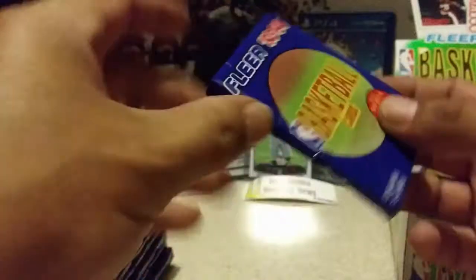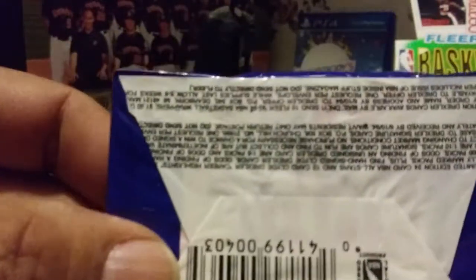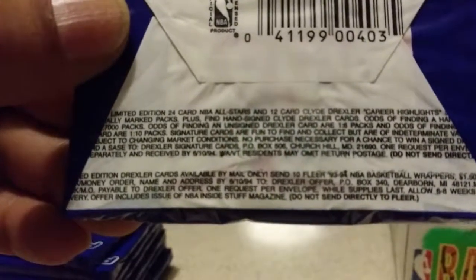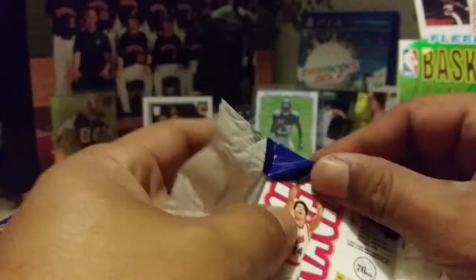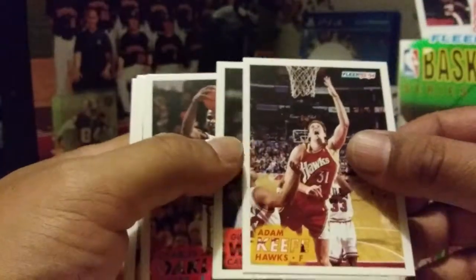We are going with the top left to begin our video. Here are the packs - Fleer 93-94, 15 cards in each, Series 1. The limited edition Drexler cards are available by mail only, so I don't even know if they have any more of those available. First pack, top left. I want to congratulate C. Rogers - he was our 50 subscriber giveaway winner, winning one of three cards or a scarf from our Fallout Crates.